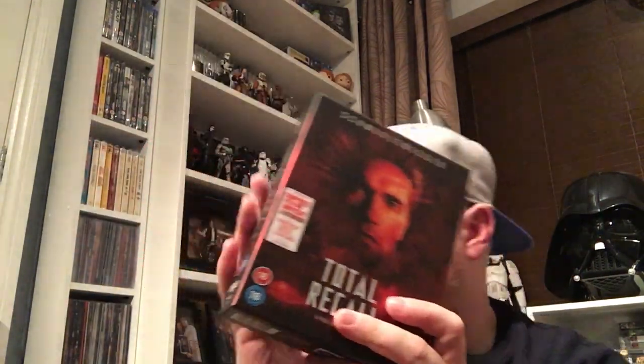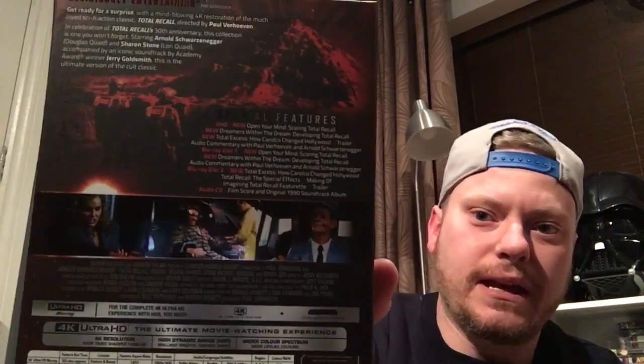Right, shrink wrap off. The 18 certificates are printed on the box. I do like the fact that the 30th anniversary label is stuck to the box rather than the cellophane. If I slide it out you get a decent hard box copy. There's the front, the inside is just plain white, and there is the back.